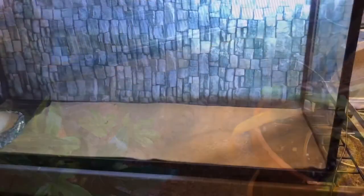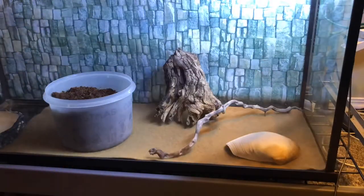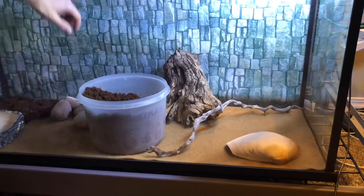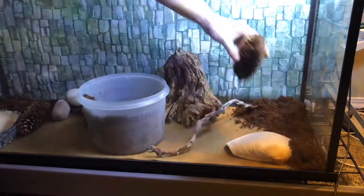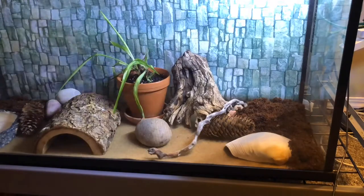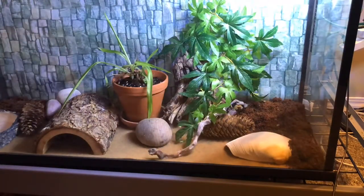Kingsnakes are known for being really great at escaping, so I've been very happy that I haven't had anything happen. This room is completely sealed off because I have been known to accidentally leave containers open.